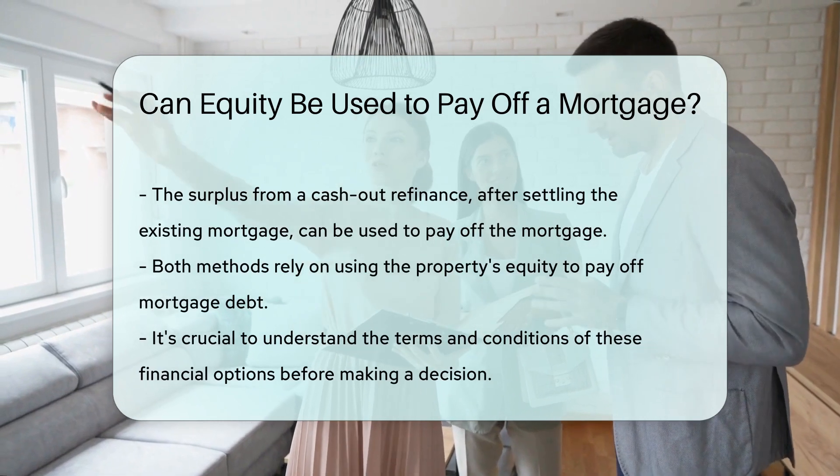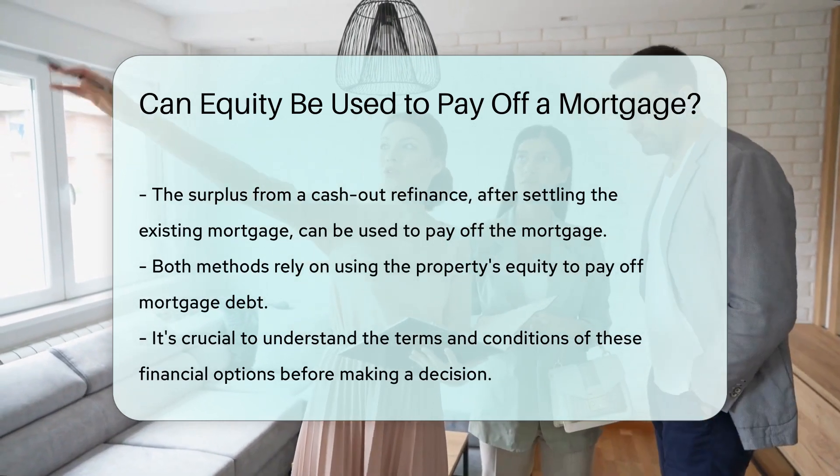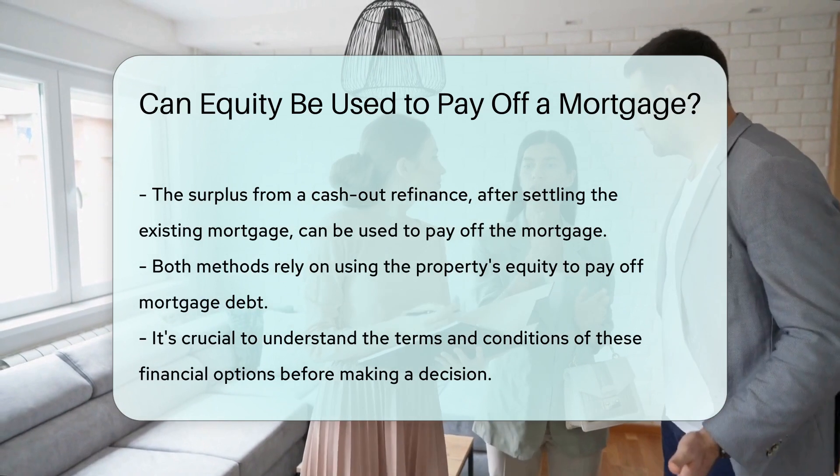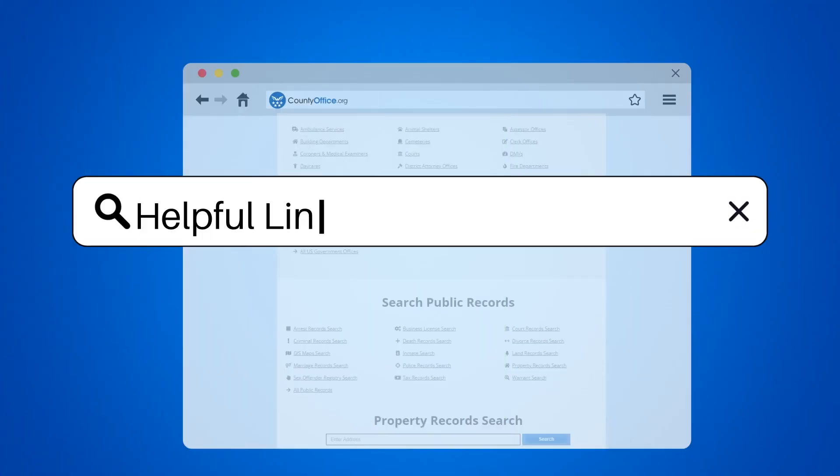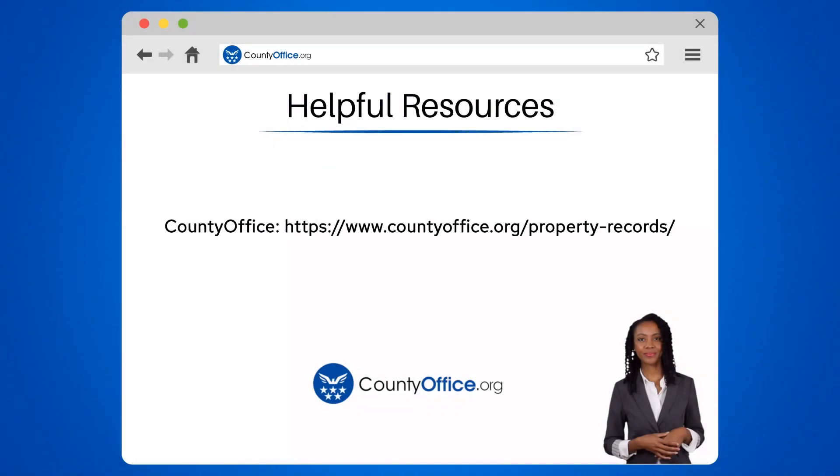It is essential to carefully consider the terms and conditions of these financial products before proceeding. To learn more, check out these links, which you can click in the description below. And feel free to comment your questions — we're here to help.